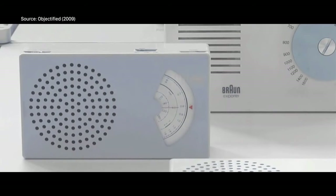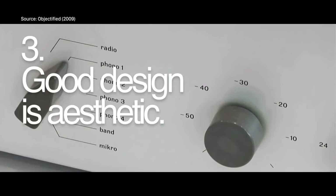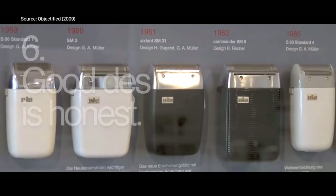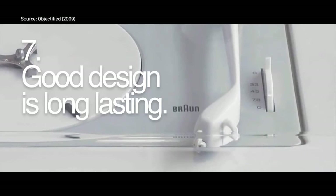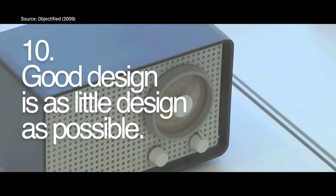He mentioned that good design is innovative, that good design makes a product useful, that good design is aesthetic, that good design makes a product understandable, that good design is unobtrusive, that good design is honest, it is long-lasting, and it is thorough down to the last detail. Good design is environmentally friendly. And last but not the least, good design is as little design as possible.